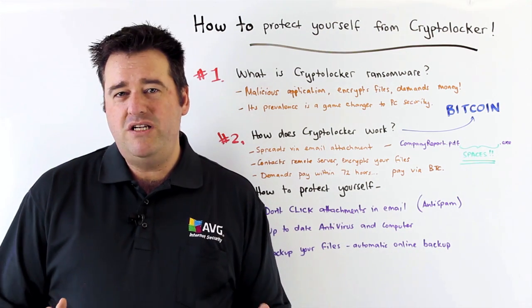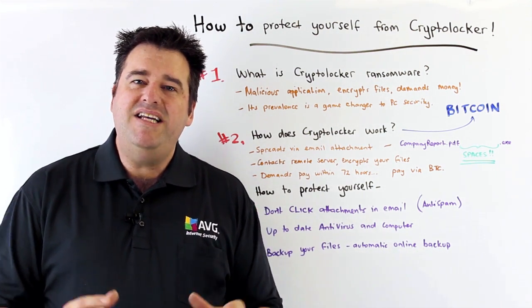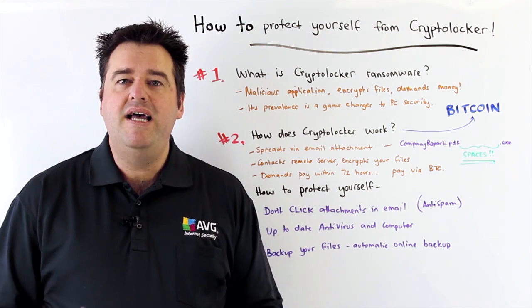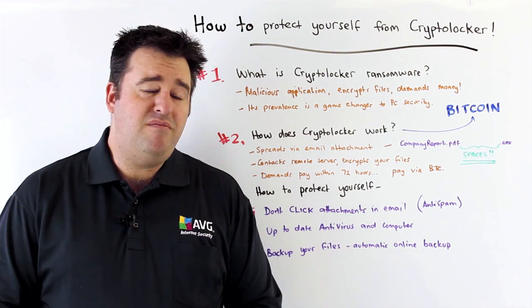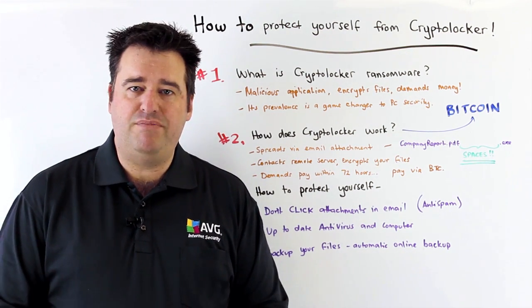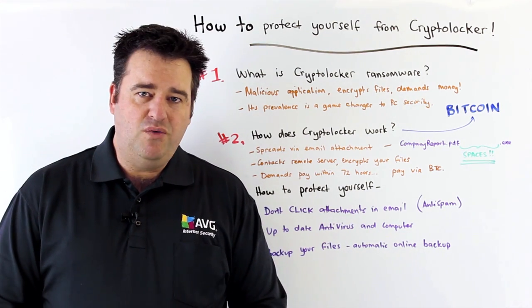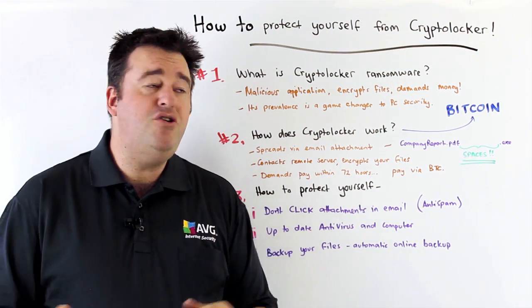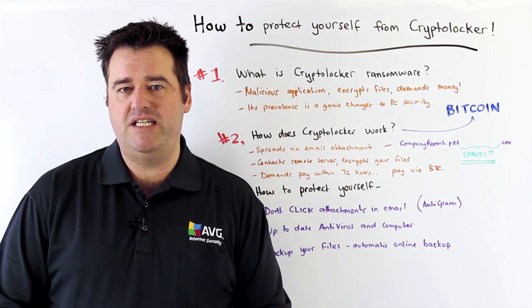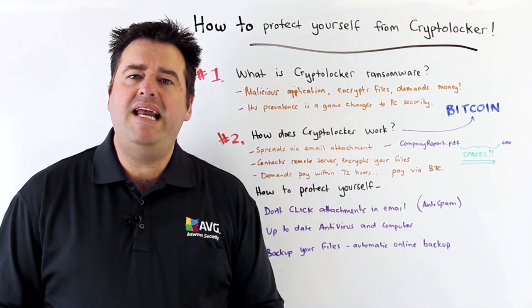The next thing, and possibly the most important defense against CryptoLocker ultimately, is to ensure that you have a complete and full set of backed up files from your system. We would always recommend you use an online backup provider that is completely automatic, so that you never have to worry about trying to schedule time for backups — because you never know when your system might be hit with something like CryptoLocker, and you need to make sure that your backup is happening automatically and all the time.